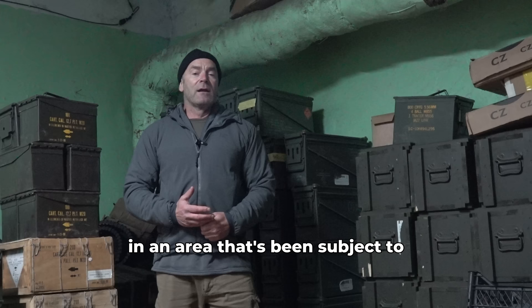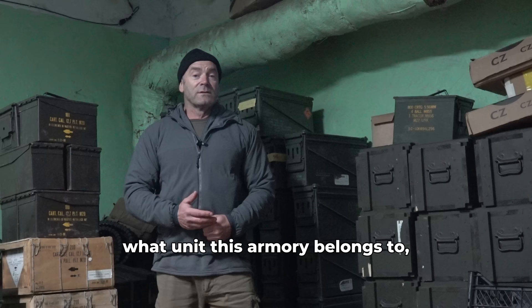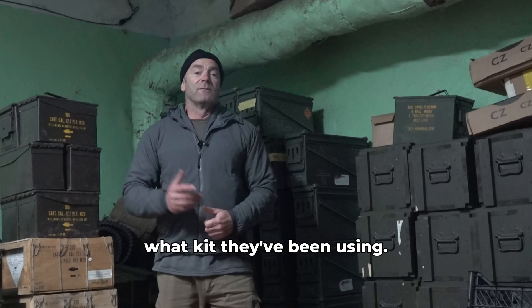Now because of that, obviously I can't say exactly where I am or what unit this armory belongs to, but we're going to see firsthand just what kit they've been using. You want to see inside the arms room? All right, let's go.